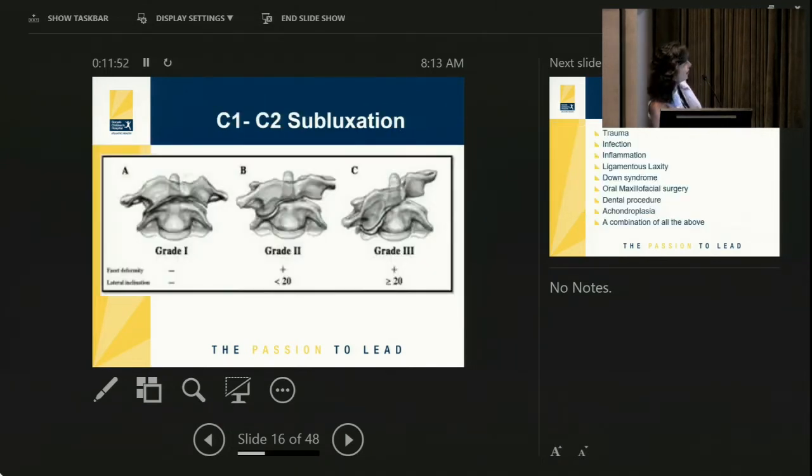In a C1-C2 subluxation, C1 rotates or turns over C2 and gets stuck in that position. The joint may be a bit loose because it's flatter and the ligaments are weak. C1 turns over C2 and then can't return to a normal position. These kids come in with their head tilted and turned and cannot voluntarily move it back — and I wouldn't recommend forcing their head into normal position.